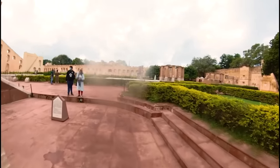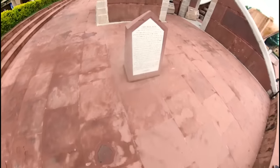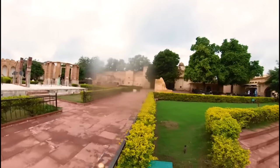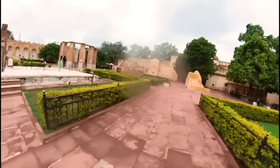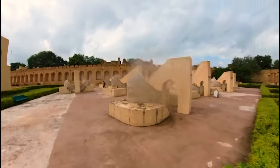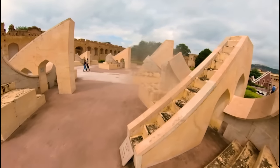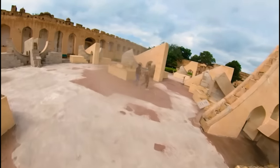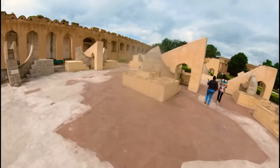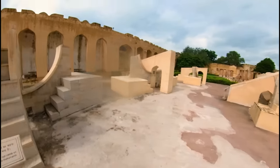They probably have guided tours, but I did not see any guide myself. This was built in 1734 and it is a UNESCO World Heritage Site. All these instruments have their own names, which are written in the descriptions beside them.